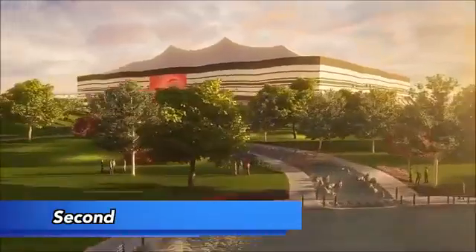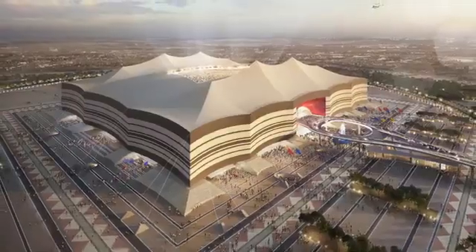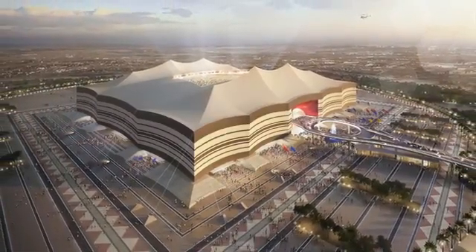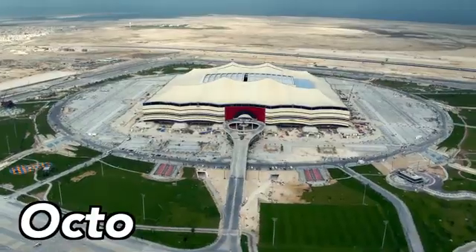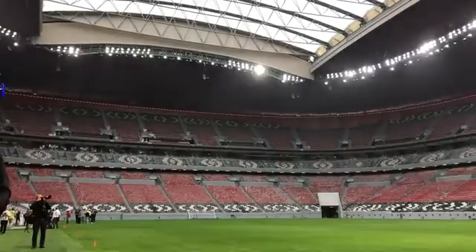The Al Bayt Stadium, being the second largest venue, is planned to host one of the tournament's semi-finals. Construction started in 2015, and in October 2019, it was officially finished.